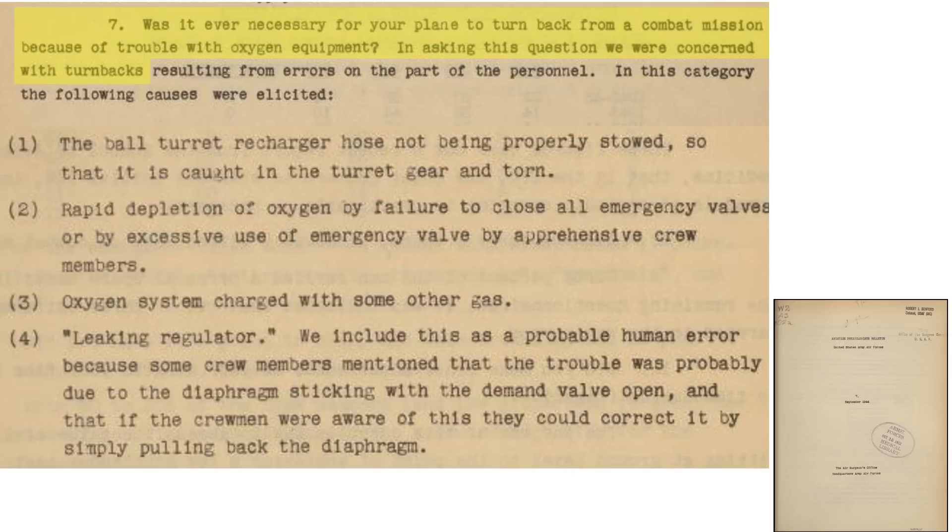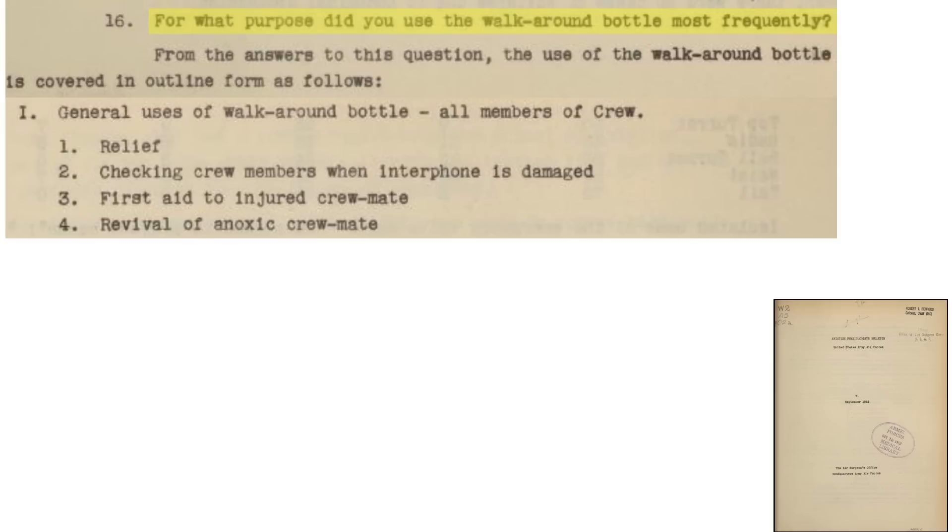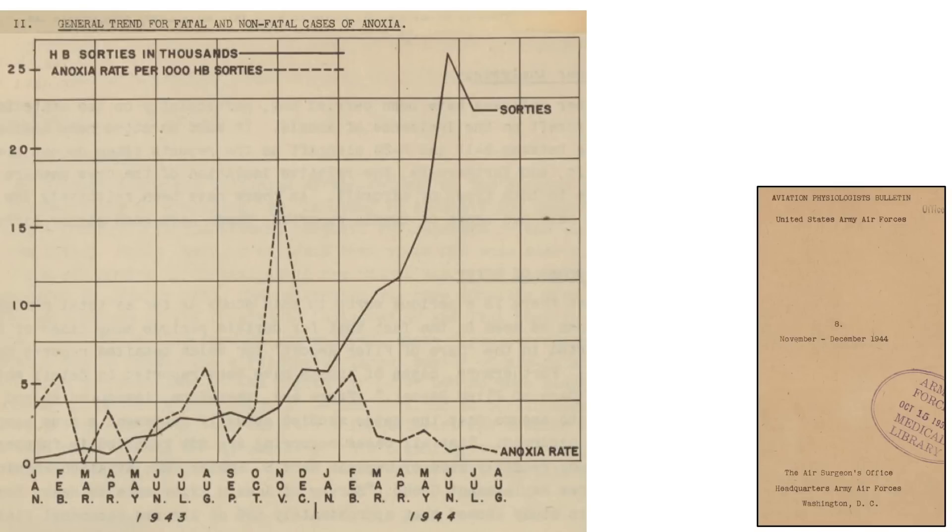Reasons planes had to turn back due to oxygen included: ball turret recharging hose failed, a crew member used the regulator's emergency valve and depleted the system, other gas was in the plane's oxygen system, and a leaky regulator. Main reasons for using a walk-around bottle included: relieving oneself, checking on crew members when the interphone is out, rendering first aid, and revival of an anoxic crew member. The rate of bomber crew anoxia cases, both fatal and non-fatal, peaked in November 1943 at 18 per 1,000 sorties, dropping to less than 1 just 9 months later.